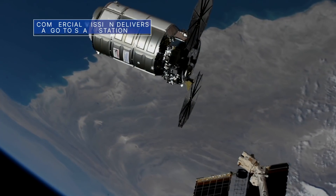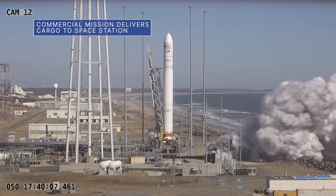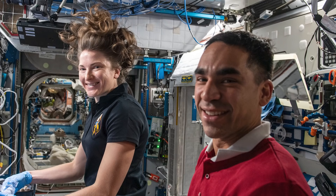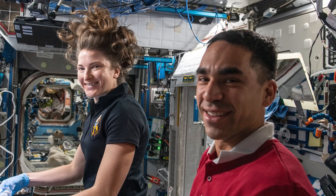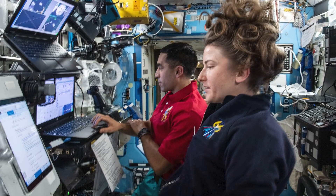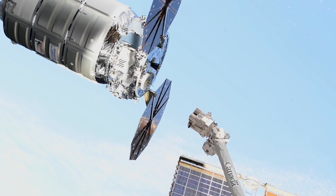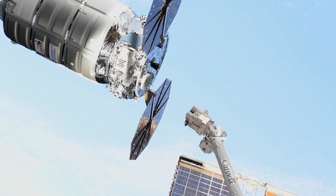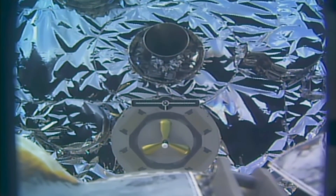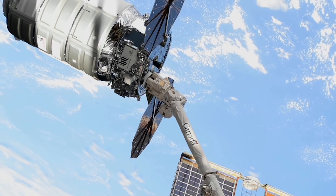On February 21, Northrop Grumman's Cygnus spacecraft arrived at the International Space Station two days after launching from our Wallops Flight Facility in Virginia. NASA astronauts Rosh Hashari and Kayla Barron teamed up to capture the Cygnus, which was loaded with about 8,300 pounds of cargo, including important research and critical hardware. This is also the first Cygnus mission to feature enhanced capabilities of the spacecraft that allow it to use its engines to perform a reboost of the station as a standard service for NASA.